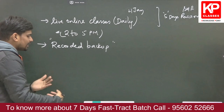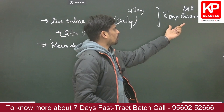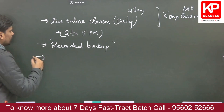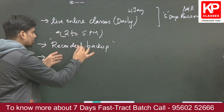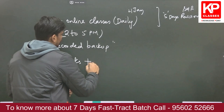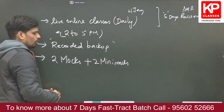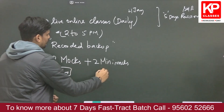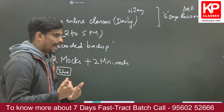The recorded backup of all lectures is accessible so you can revise concepts, catch up on missed lectures, or revisit doubts in the final days. Additionally, as part of this course you will get access to two full mock tests — three-hour examinations just like the actual GATE exam — and two mini mocks, which are one-hour shorter tests, giving you a minimum of four practice tests.